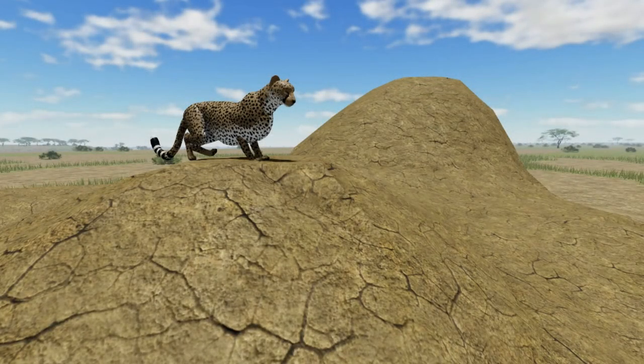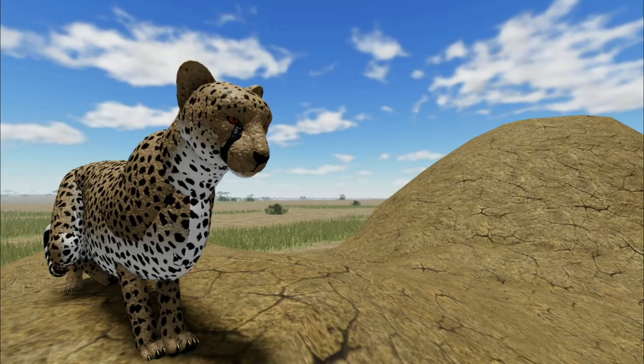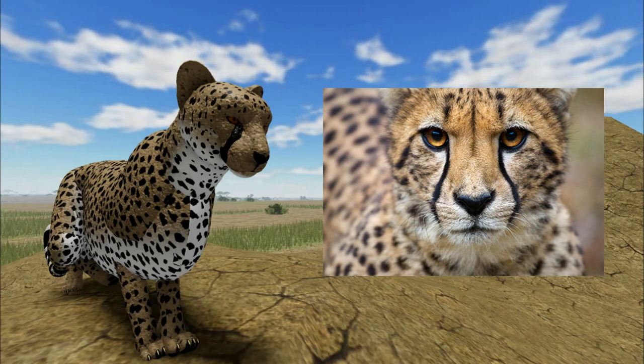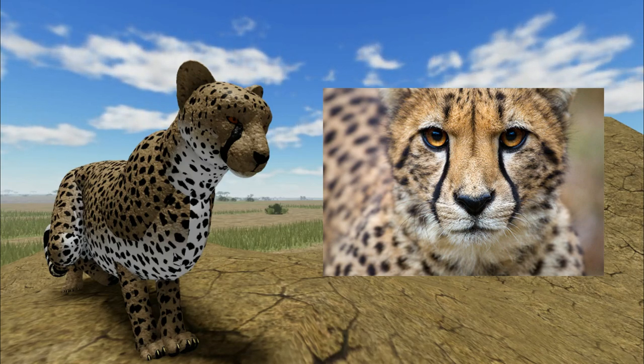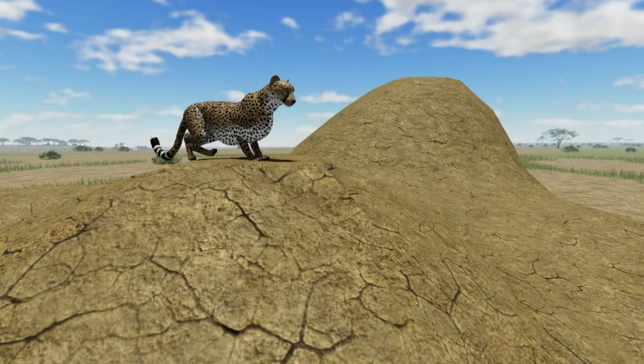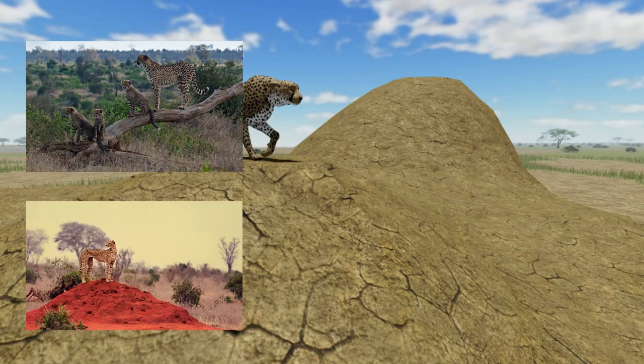Cheetahs are visual hunters and they are also diurnal, meaning they hunt in the day. They hunt early in the morning and later in the afternoon, to avoid the hottest times and also other predators. The dark stripes on a cheetah's face are thought to protect their eyes from glare from the sun, and are also thought to help the cheetah focus on their prey by reducing glare during the day. Cheetahs also use a vantage point to help spot prey on the horizon, with popular places being low trees or termite mounds.